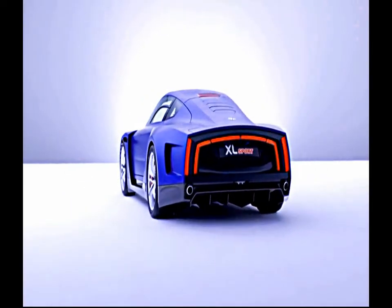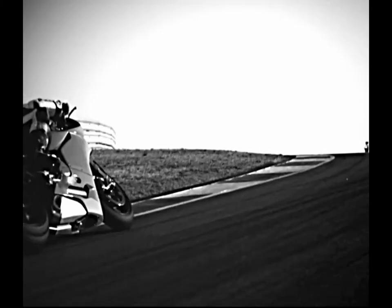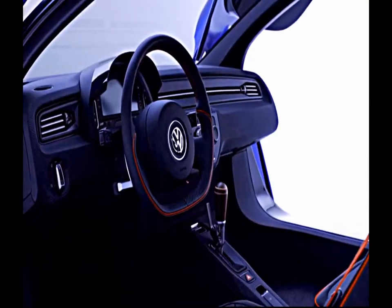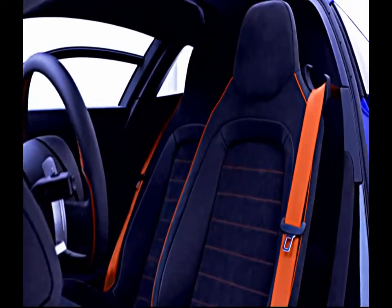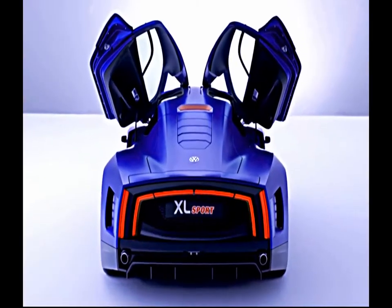It's based on the XL1 and features the most powerful V2 engine made by the Ducati factory. A perfect blend of aerodynamics and sportiveness. The result is a highly efficient driving machine with 200 horsepower and a top speed of 270 kilometers per hour.